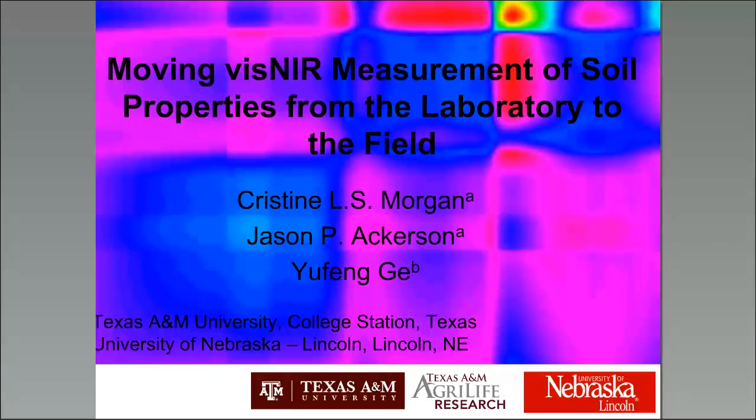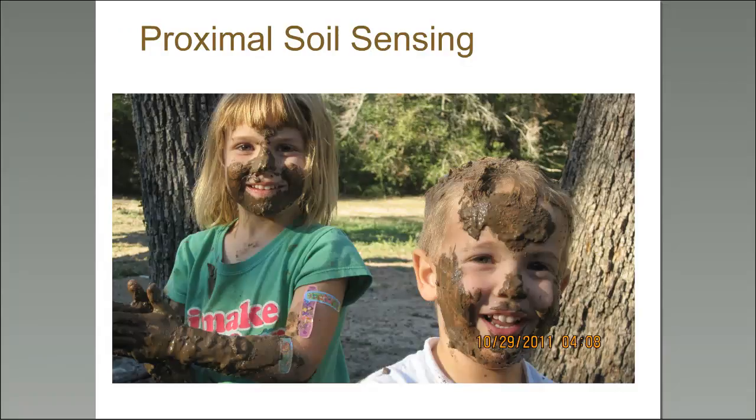Today the topic is totally about proximal sensing of soils. Most people attending are soil scientists, so we're all familiar with what it means to proximally sense soil — it's essentially getting close up to soil. You can proximally sense soil with your hands or any part of your body, as my kids are doing in this picture, but you can also use a sensor or instrument.